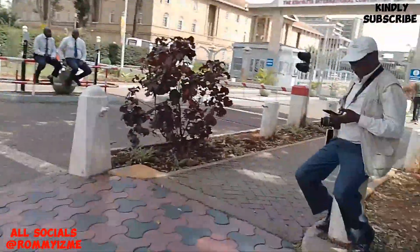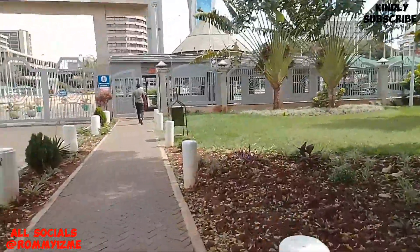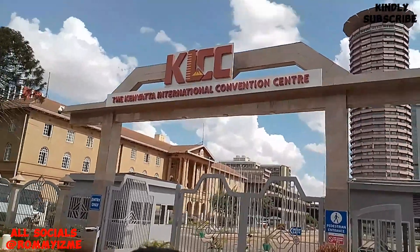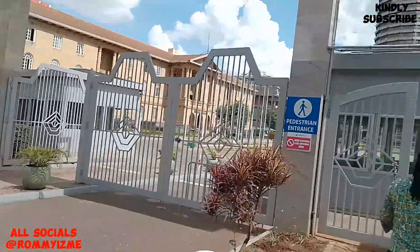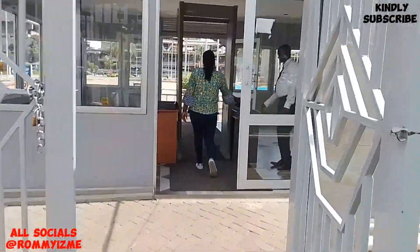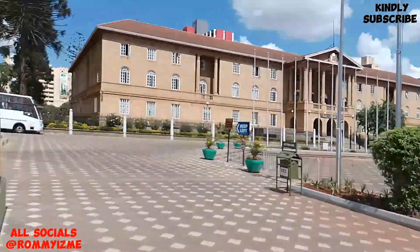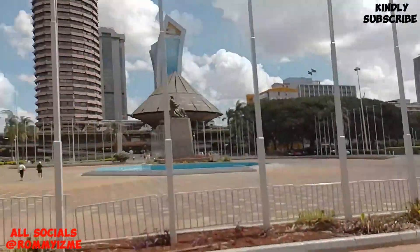So we are here guys. This is the main entrance. Beautiful — this is the main entrance as you can see. This is the pedestrian entrance. After the checkpoint, this is where you get to step in first. Wow, the place is beautiful guys.